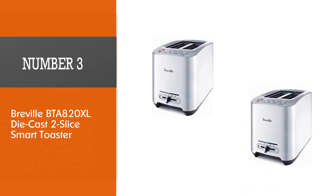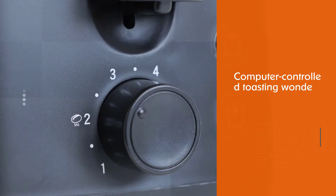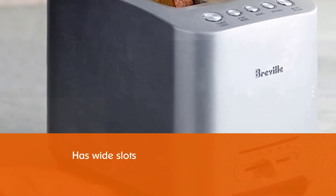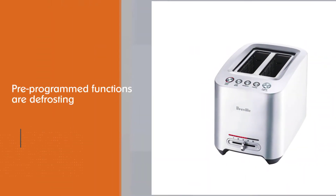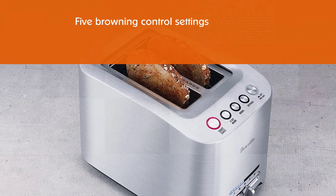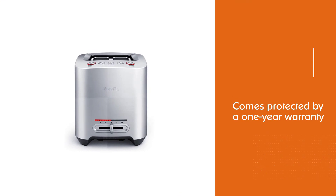Number three: the Breville BTA A20XL diecast two-slice smart toaster. This feature-packed, computer-controlled toasting unit has wide slots to toast virtually any bread product. Pre-programmed functions include defrosting, reheat, bagels, and cancel. Although there are five browning control settings, the toaster actually allows limitless variables between the one to five settings. The illuminated LED panel gives you a full lighted view of all the functions, and it comes protected by a one-year warranty.